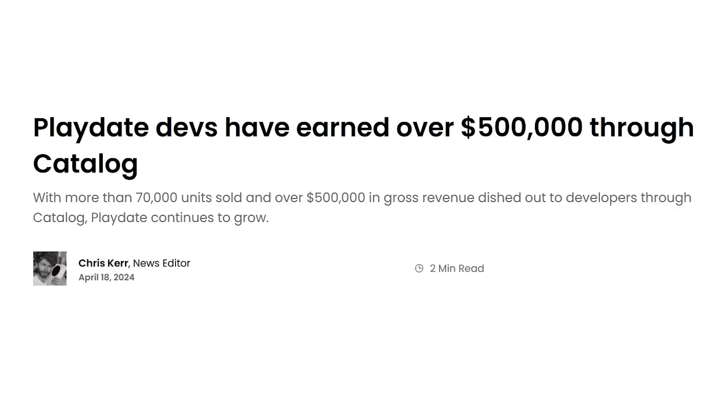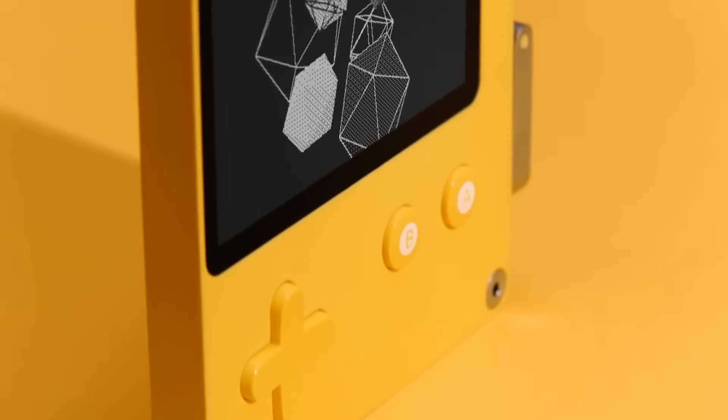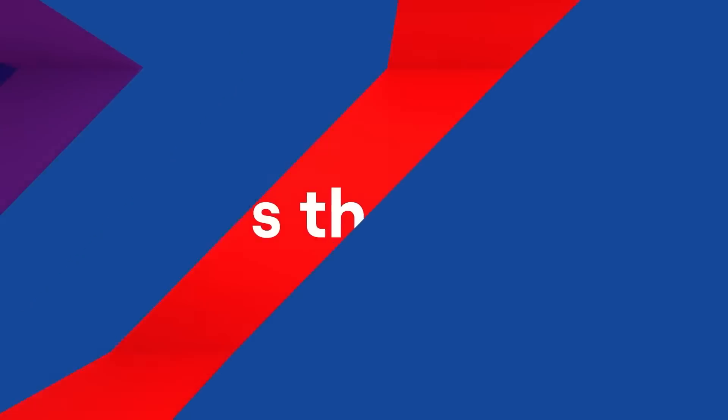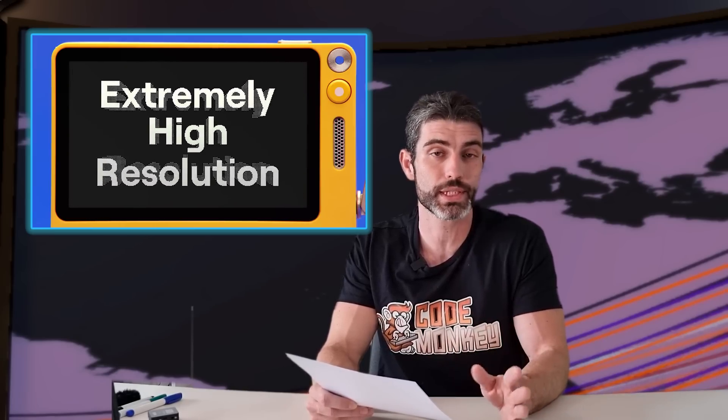In a bit of nice news, the devs for Playdate have collectively earned over $500,000 — that's over 150,000 copies sold. That's a really nice amount for what is a very niche device. The Playdate is a tiny physical handheld with a really strange crank, and all the games are built specifically for it. These types of niche platforms can sometimes be really useful for indie devs, because even though you might not sell a million copies, the much less competition might help you stand out.